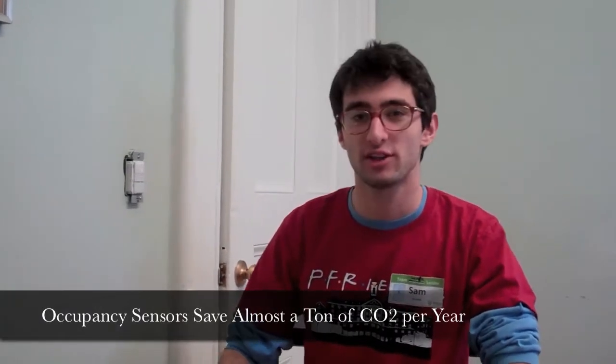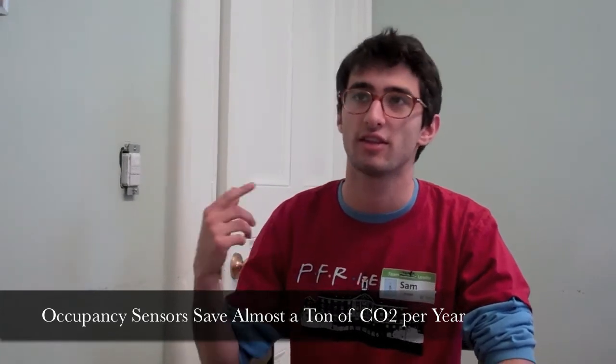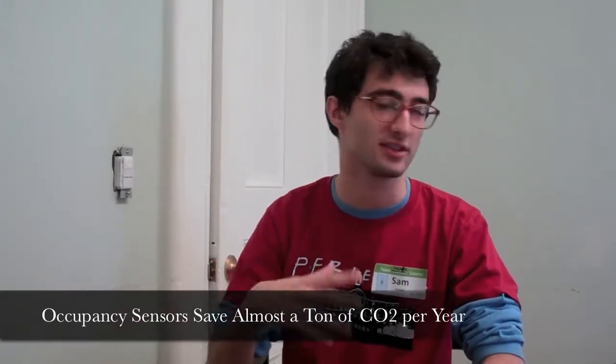Today I'm taking students around from the different groups and showing them the occupancy sensors here that we're replacing all the manual switches with. The occupancy sensors are really great because every ten minutes they'll turn off unless they sense motion, at which point they'll reset themselves.